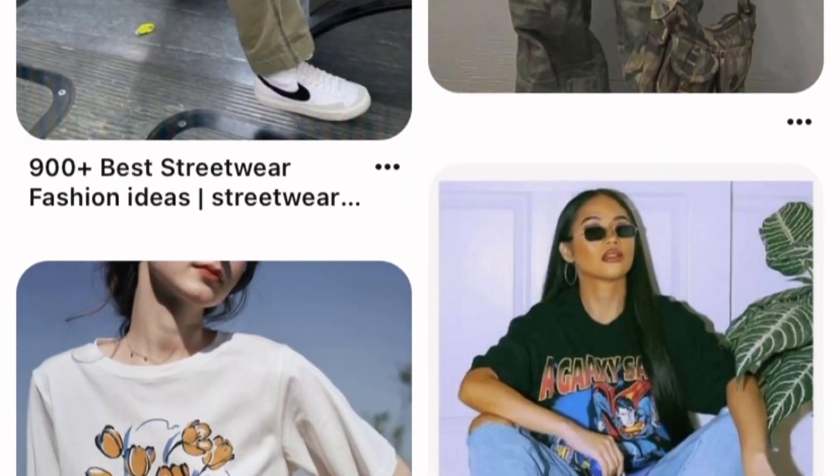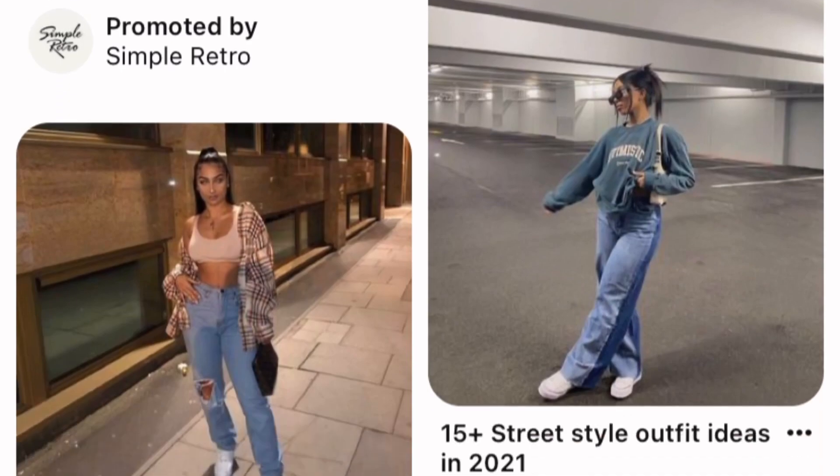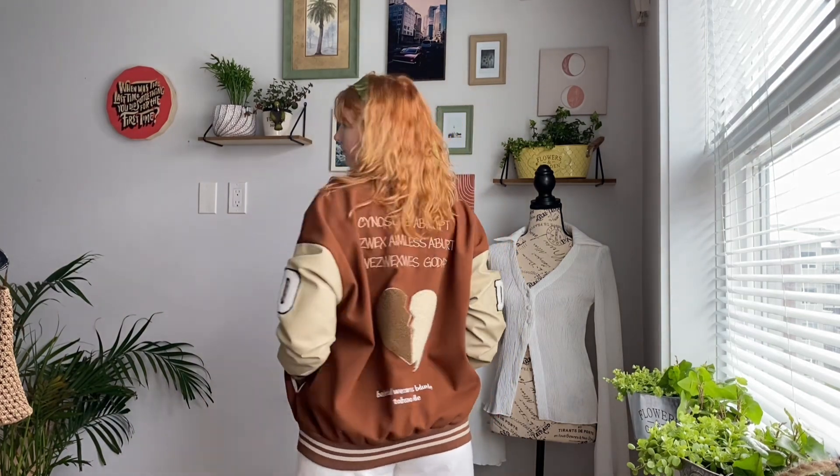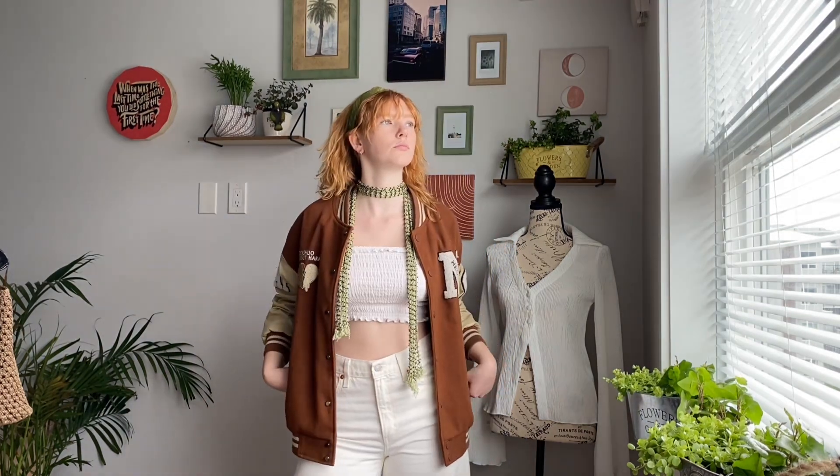I feel like a lot of people like streetwear — sweaters, hoodies, sneakers — everyone has at least one item. This first outfit is a basic streetwear outfit, very casual and comfy. Another basic streetwear outfit is a baseball jacket, jeans, and top. This baseball jacket is my favorite jacket in the world — I bring it everywhere in case I get cold.